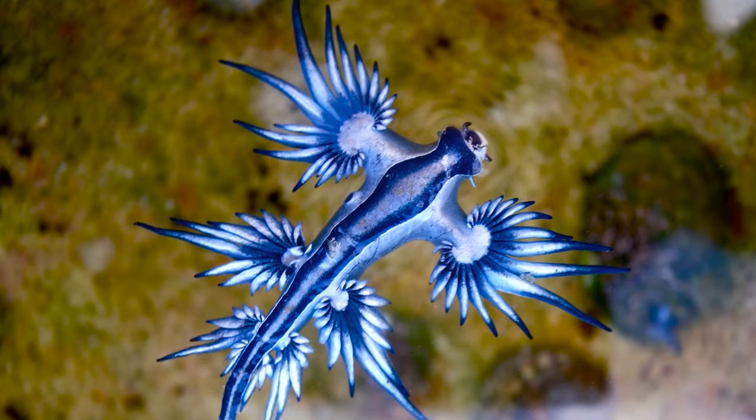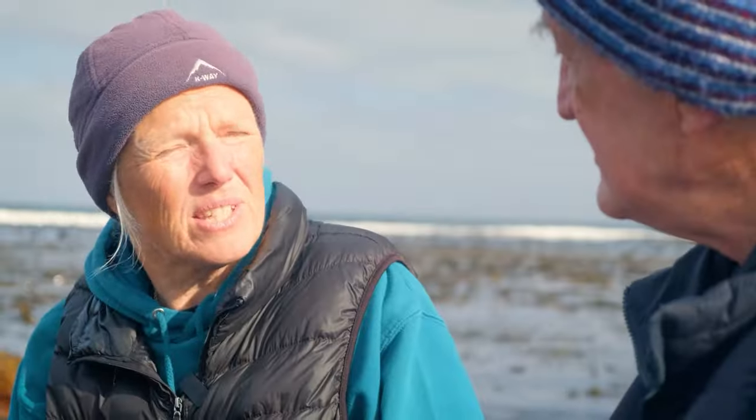Some of them, apparently, if you were to touch them they would sting you. There's one that feeds on blue bottles that could sting you as much as a blue bottle could sting you. Amazing.